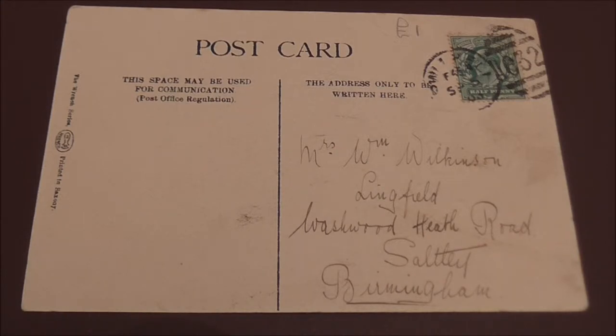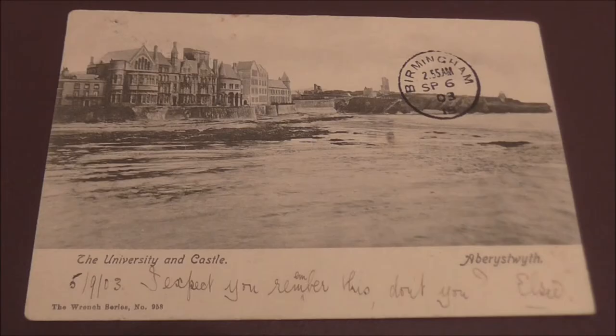Let's turn the postcard over and have a look at the picture. On this side we can see a Birmingham cancellation. The time it arrived was 2.55 a.m. and the year was 1903.